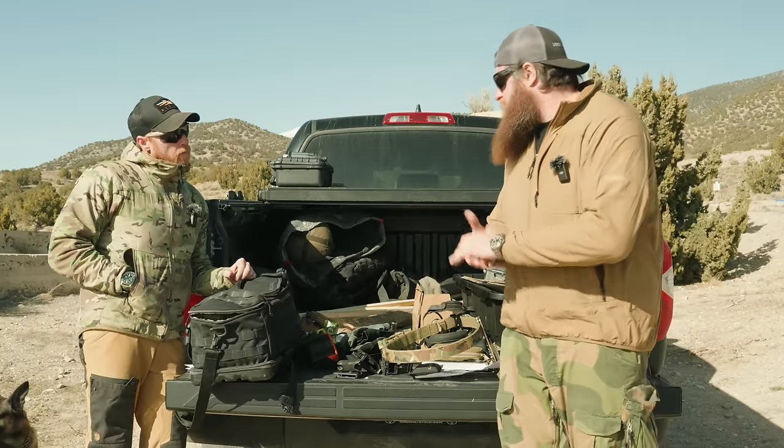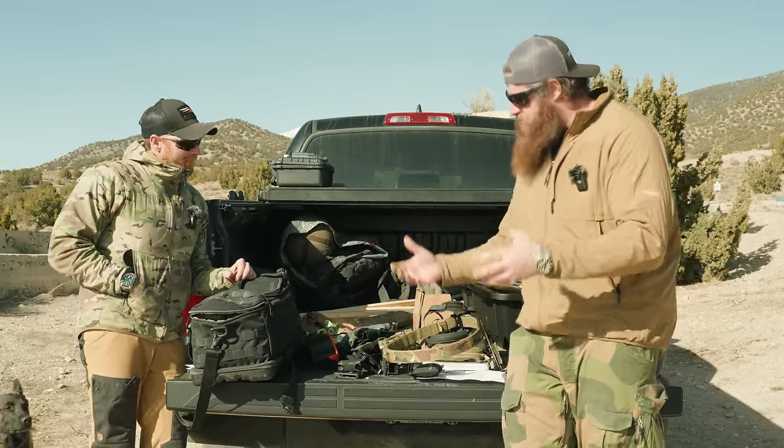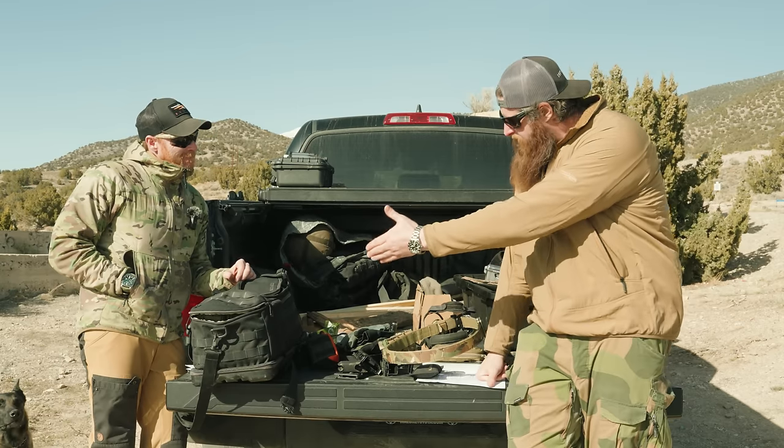Onto range gear — let's roll into what we take to the range, whether it's outdoor or indoor. I have about 90% of my stuff here. Some stuff is just too hard to fly with, like a range bag.